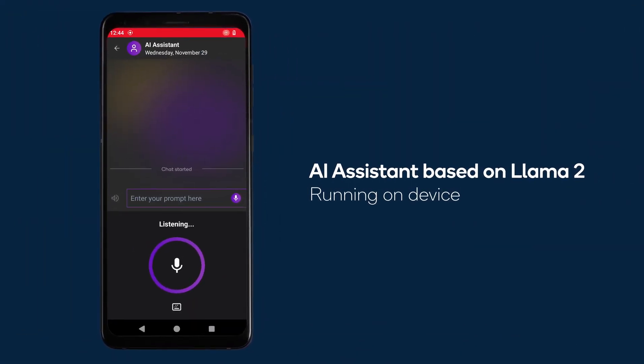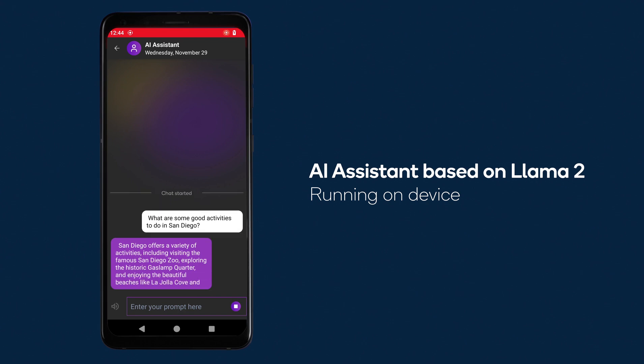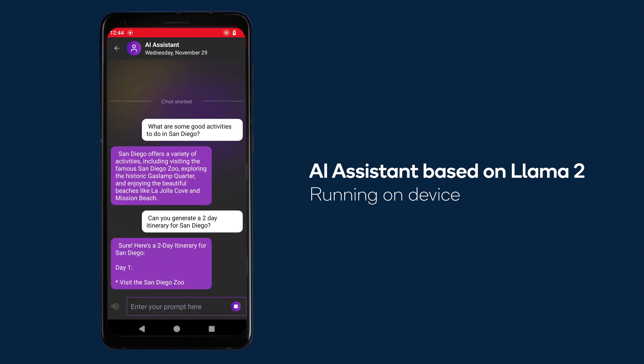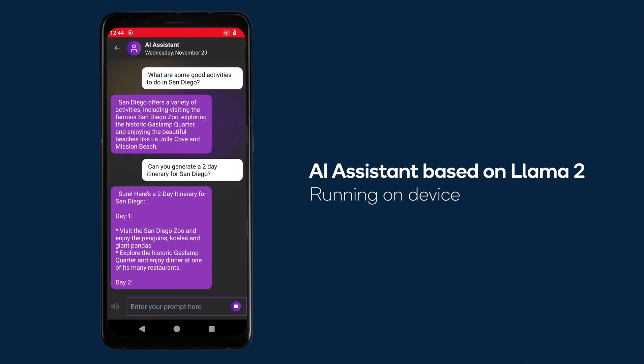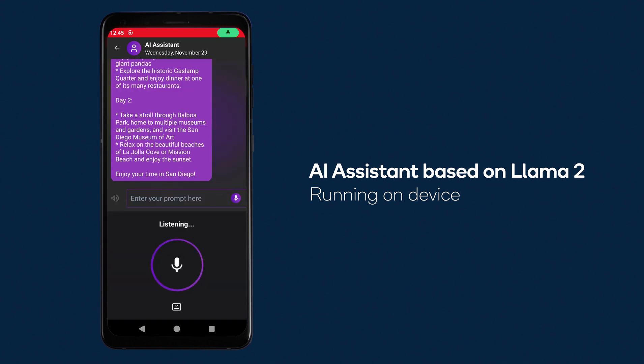In this demo, we show Llama 2 7B chat running at a high token rate completely on device. Example queries include: What are some good activities to do in San Diego? Can you generate a two-day itinerary for San Diego? Are these activities free?